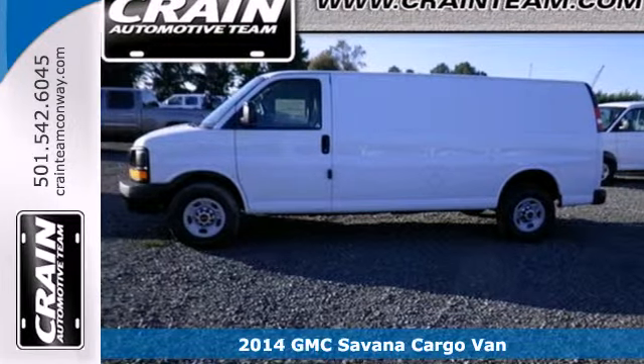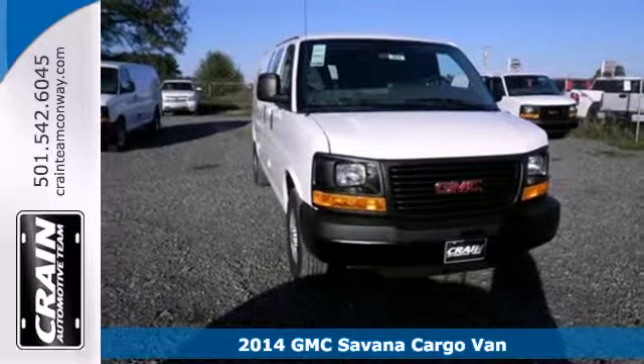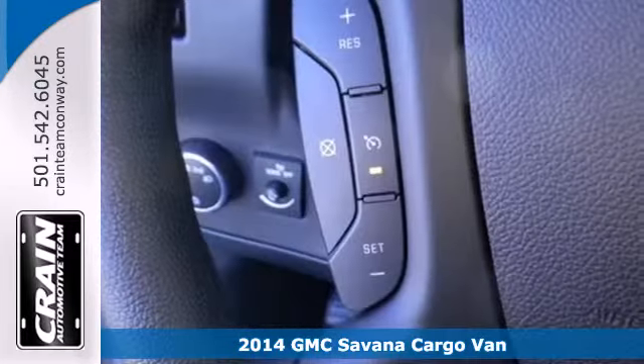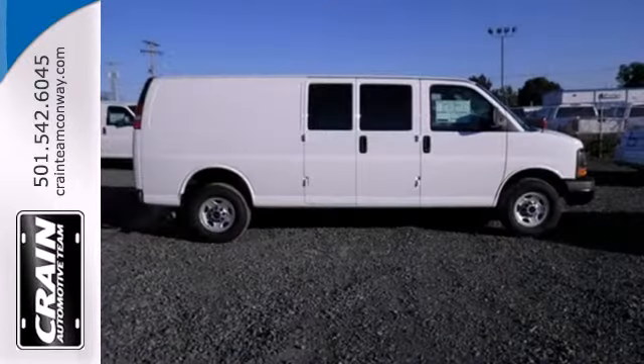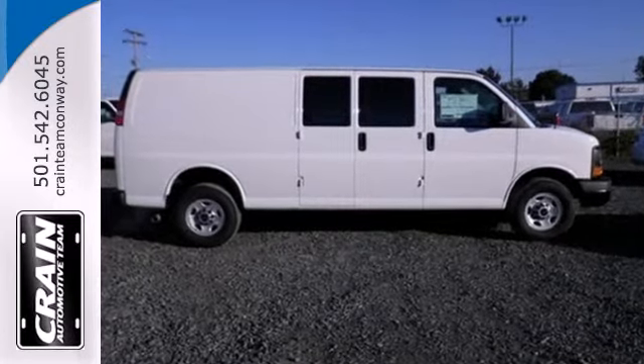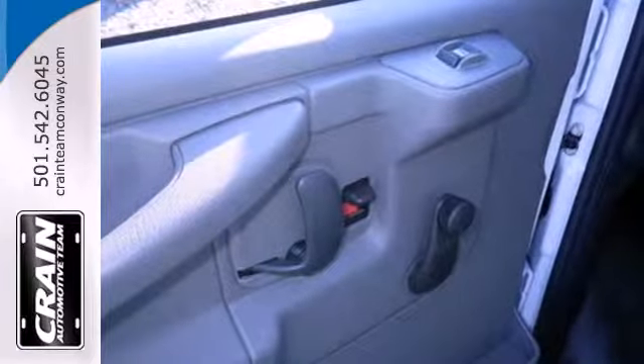Here's a 2014 GMC Savanna 2500. Load in is easy with the rear cargo split swing outdoor. The accommodating interior can handle whatever your transport needs. Plus, you'll feel secure with the included StabiliTrak, multiple airbags, tire pressure monitor, and fully automatic headlights.